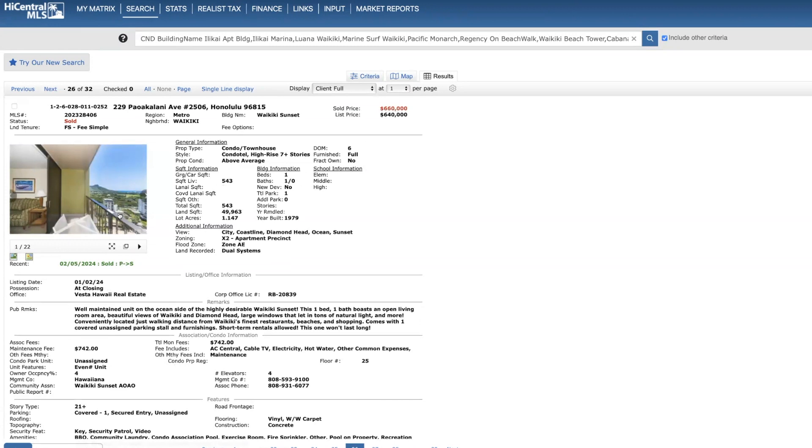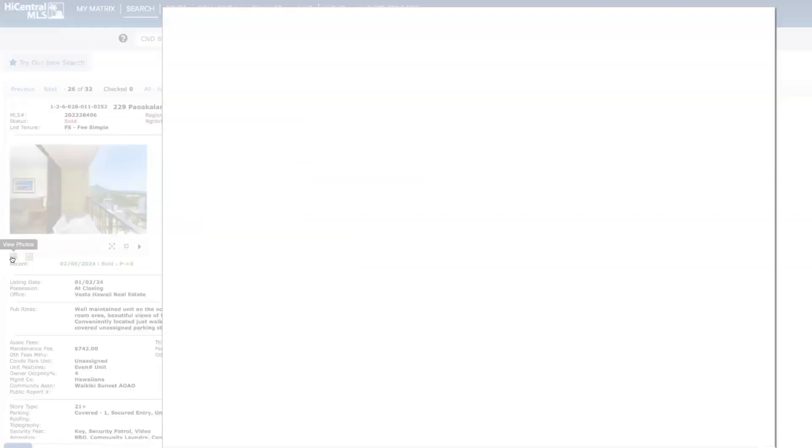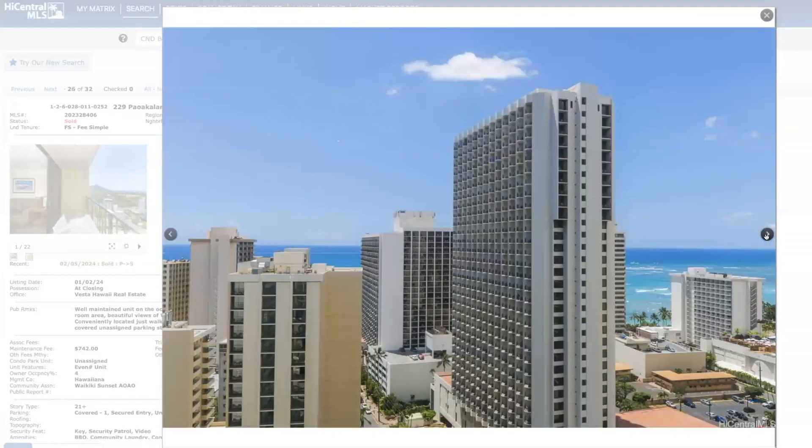I did have a client make an offer on the Waikiki Sunset 25th floor unit — we offered $645,000. It was a multiple-offer situation; I think there were six offers. It did have hotel furnishings so it needed to be completely remodeled.